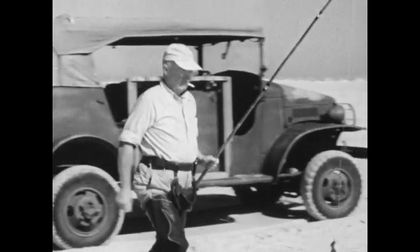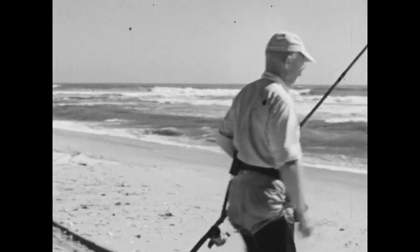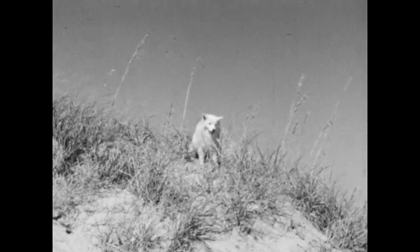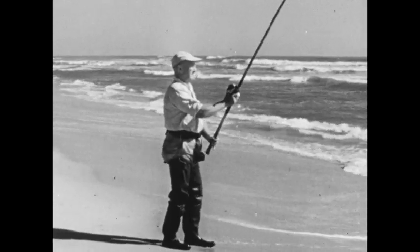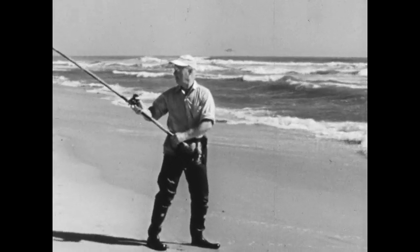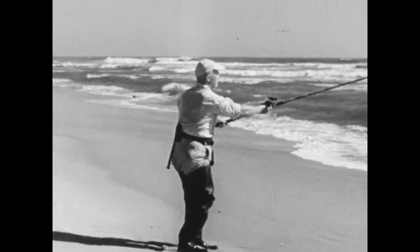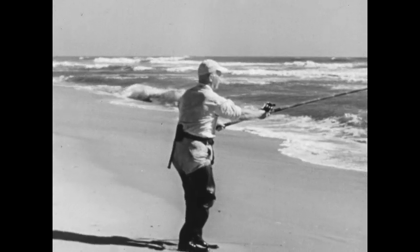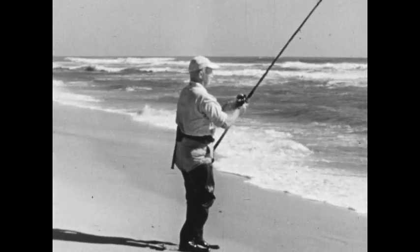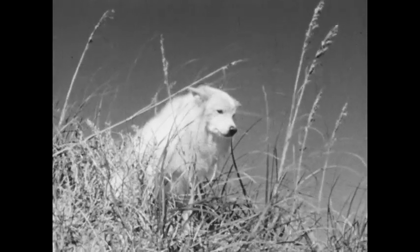With everything shipshape, off we go — and now, Mr. Channel Bass, watch out! Snowball, the fishiest dog in the Carolinas, is going to watch to see that everything's done just right. Incidentally, this is Harry Stelwack, who in 1937 established a world record with a tournament cast of 378 feet.